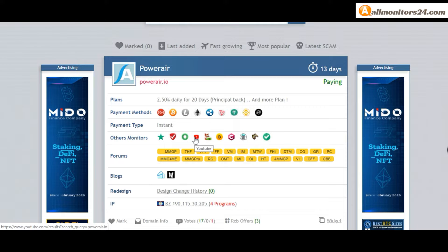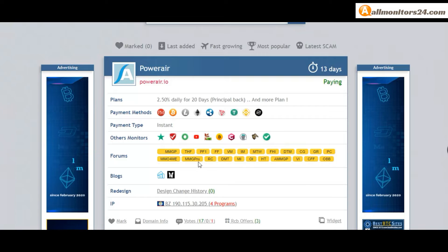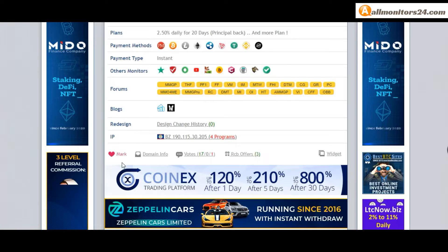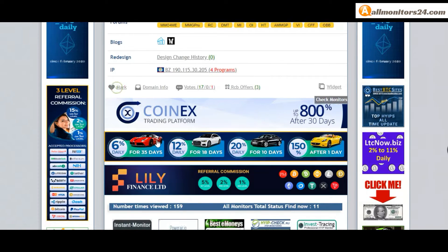Other monitors: Trust Pilot, Scam Advisor, YouTube and more — click and see. Forums: Money Maker Group, Carry Gold, Dream Team Money and more — click and see. Also check blog, site monitoring and more.